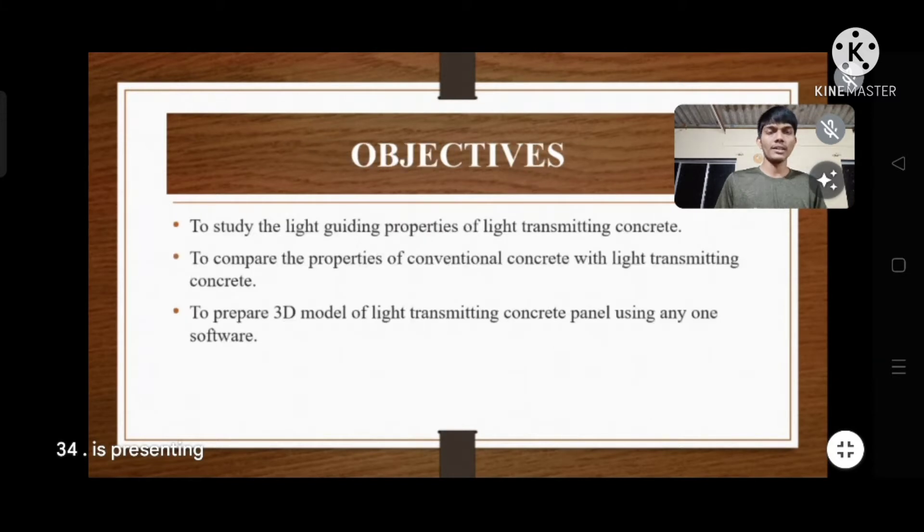Now the objectives of our project: to study the light guiding properties of light transmitting concrete; to compare the properties of conventional concrete with light transmitting concrete; and to prepare a 3D model of a light transmitting concrete panel using software.